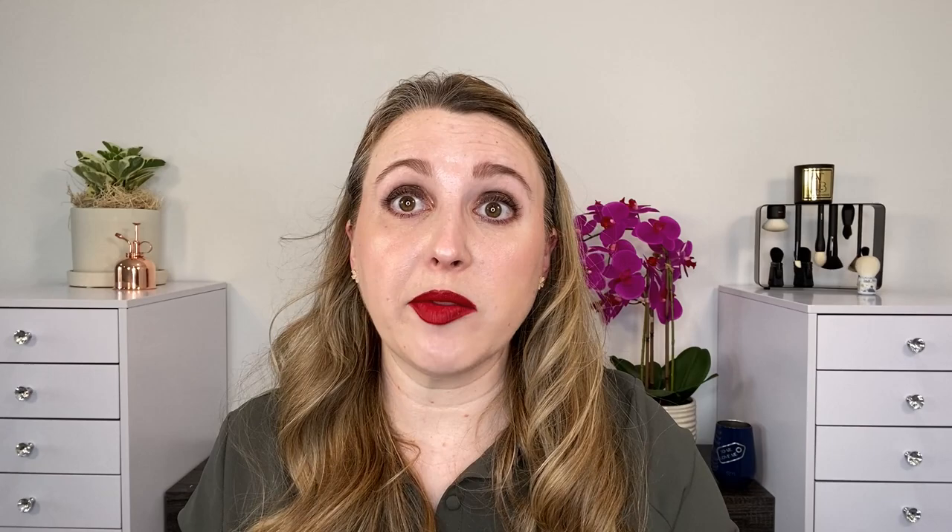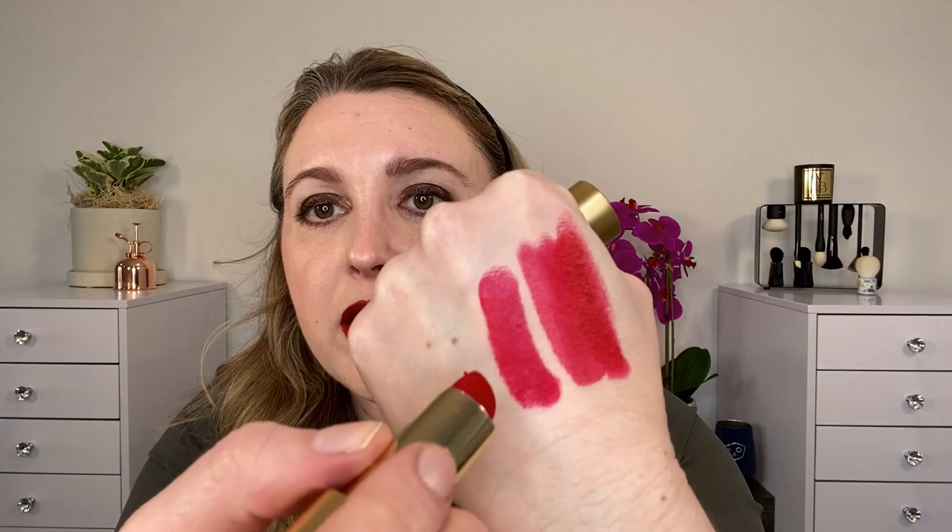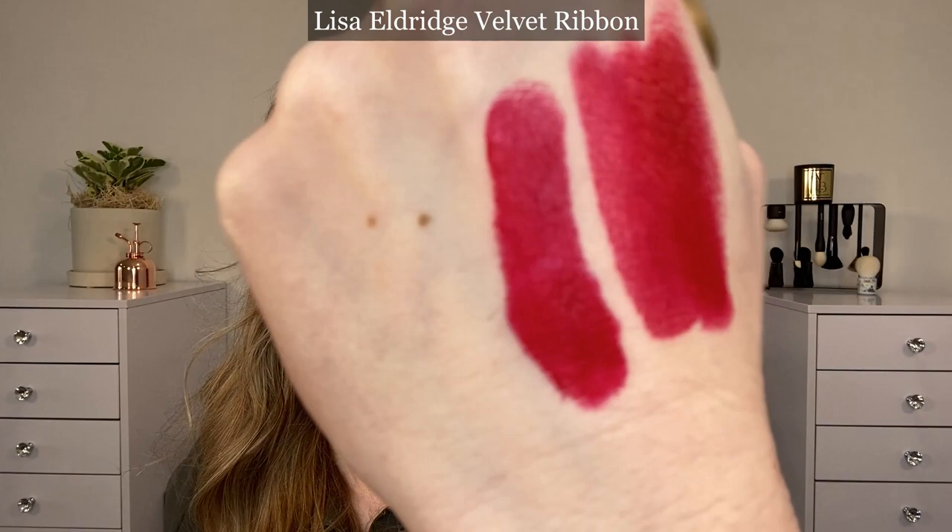Let's take a look at some comparisons. First we'll start with the lipstick. The lipstick I'm wearing in Runway Rouge is considered a matte — it is not a matte that completely dries down. This shade here is Lisa Eldridge Velvet Ribbon. Velvet Ribbon is going to have a bit of a stronger blue base and it's a little bit more pink as well, so it's going to be cooler in tone than Runway Rouge.